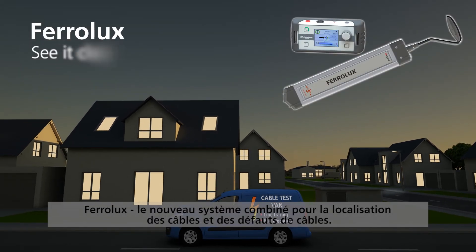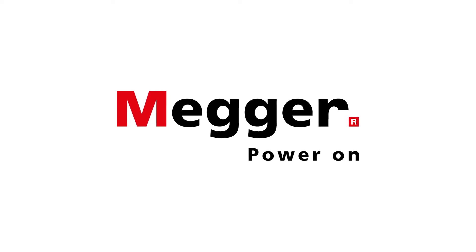Ferrolux — the new combined system for line location and cable fault location. Megger. Power On.